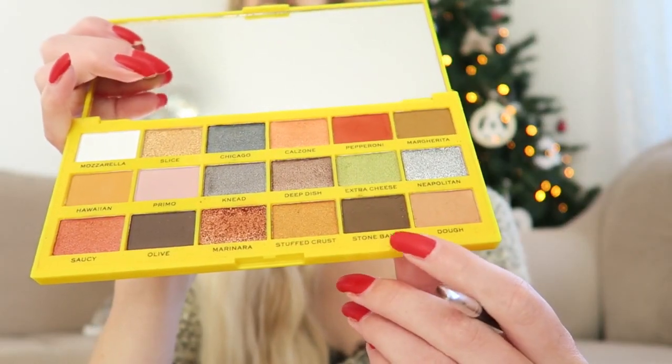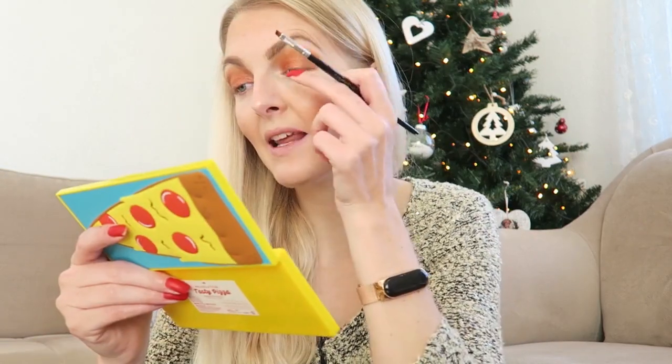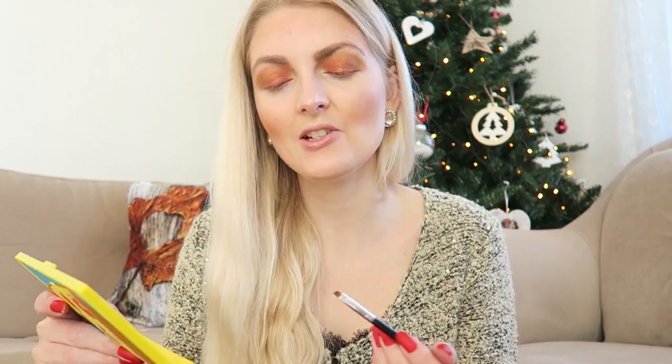Then I'm going to apply a little bit of the shade as eyeliner using a small brush, and I blend it really closely to my lash line.